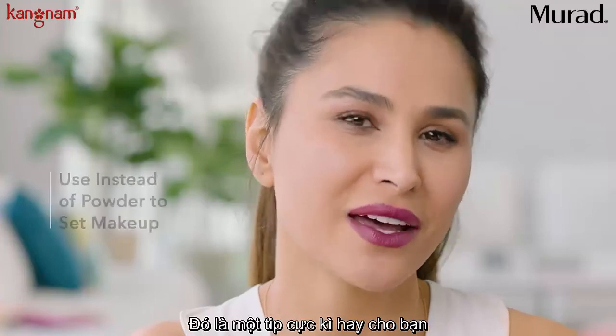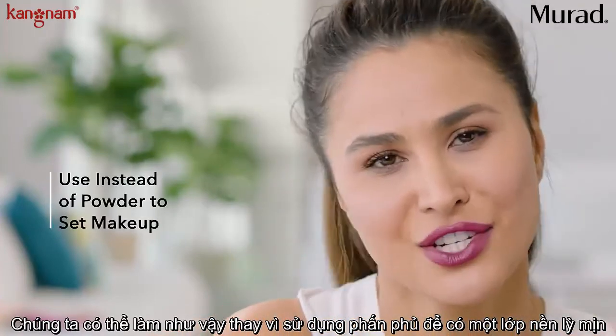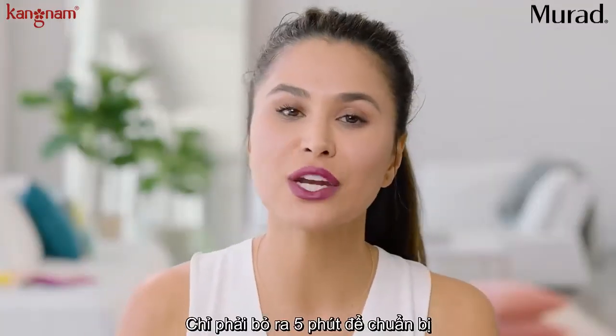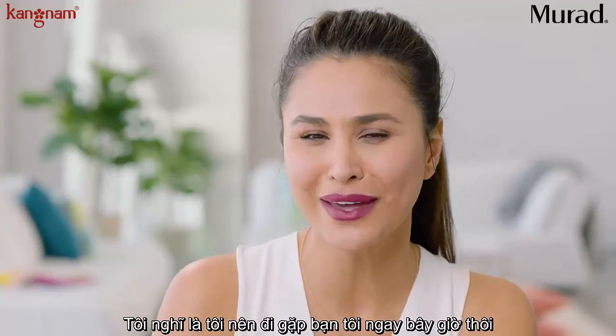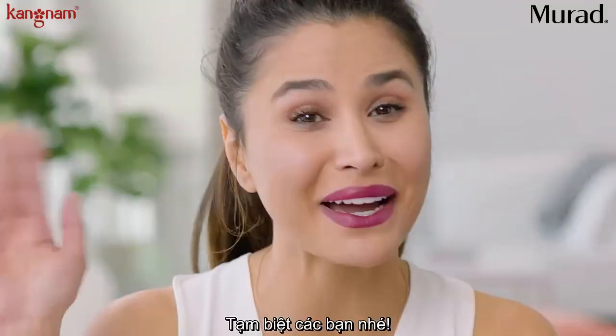And here's a pro tip — I use it instead of powder for a midday touch-up. And that's it. It only took five minutes to get ready. I have all this extra time, I think I'm going to go and meet up with my girlfriend. Bye guys.